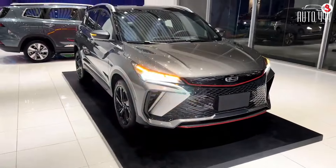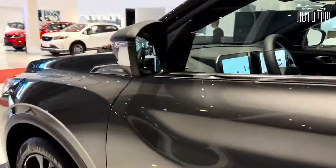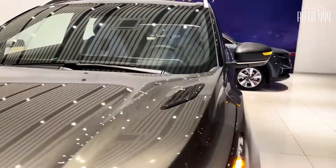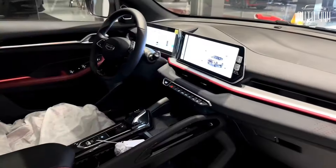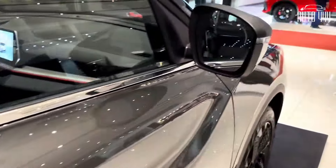The crossover also comes with McPherson independent suspension upfront and torsion beam rear suspension. It has disc brakes all around, along with an electronic parking brake with auto brake hold. It rides on 18-inch wheels for the higher variants, while the lower grades ride on 17-inch wheels, with a bolt pattern of 5x114.